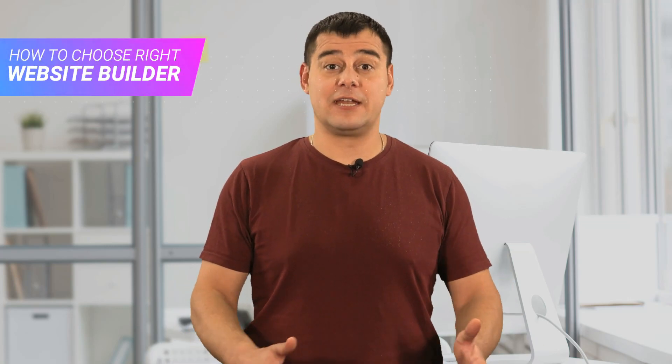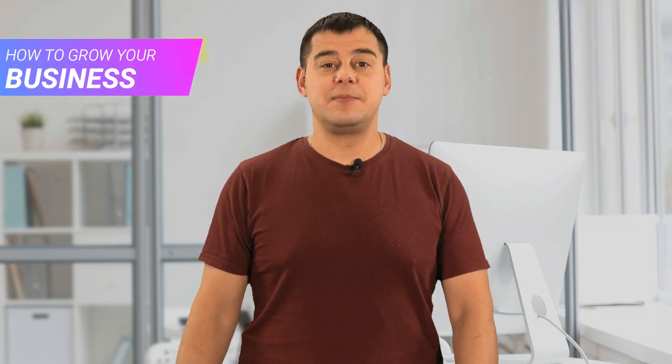Today I'll introduce you to the best service in the category of website builders. I went through more than 20 website builders and found the best one for myself. I make over $27,000 a month with this platform and I've been using it for over five years. In this short video I'll reveal seven very useful secrets that not many people know about but which make it the best in the category.